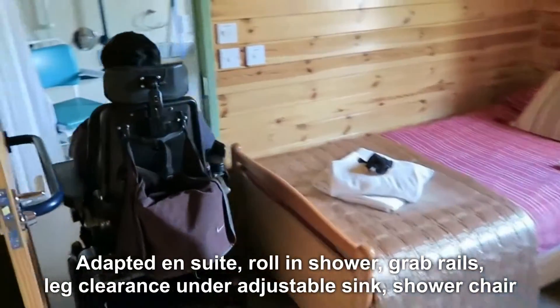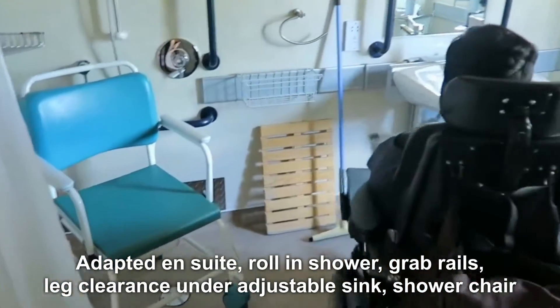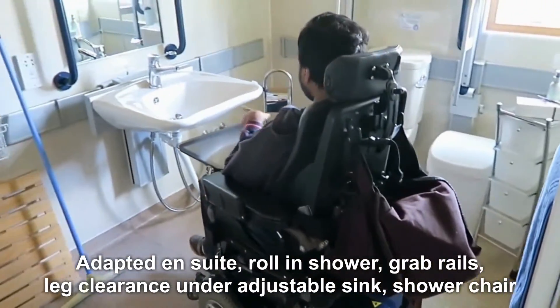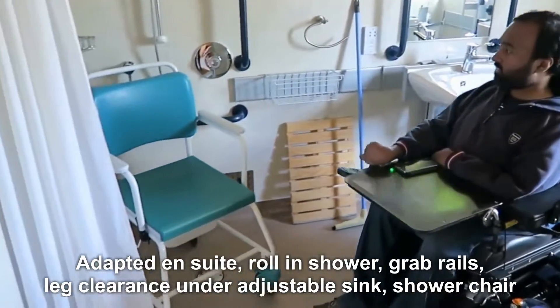Adjoining it we have a really well adapted bathroom. There's a roll-in shower, plenty of space — I can spin around. Lots of space to get under the sink, which can move as well, and a shower chair is available.